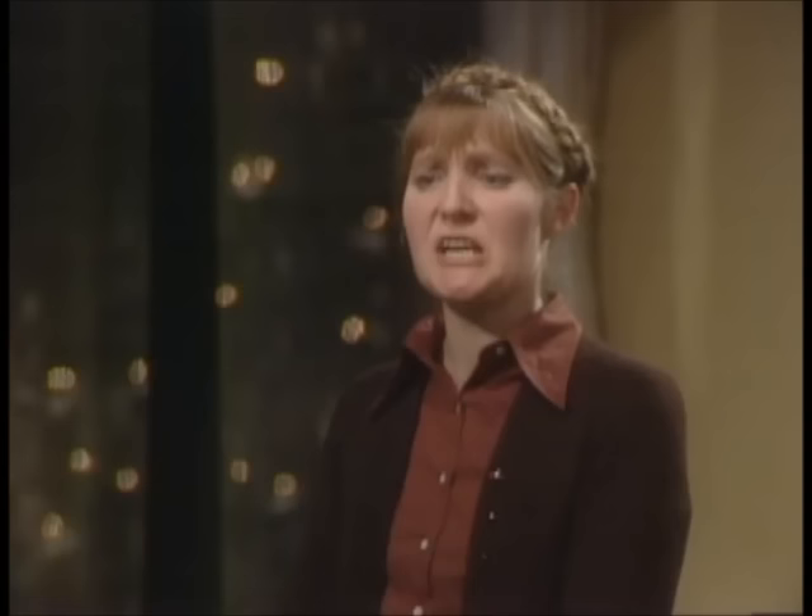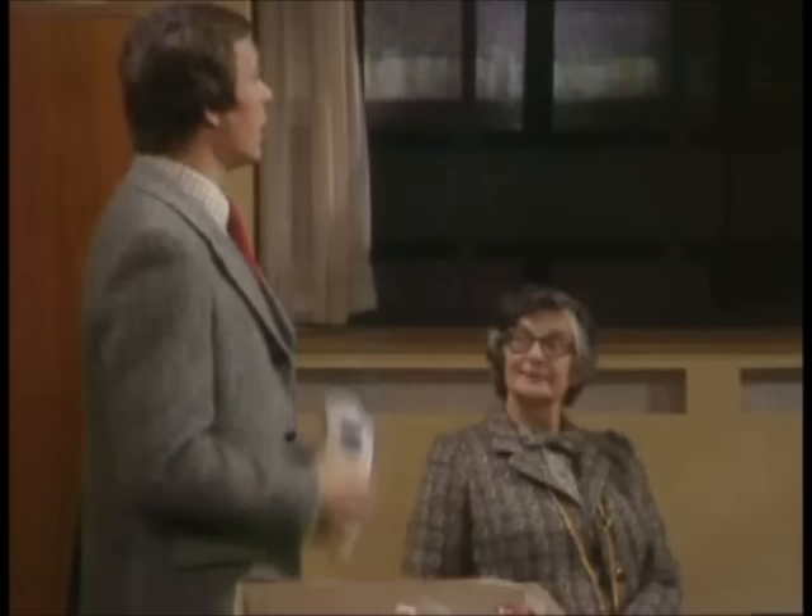Anna, what is this? Paper bag. Yes, but what's inside it? I do not know. I cannot see inside. Well, it's flour. You know what flour is. Yeah. What you wear at a wedding. No, no, no — it's not that kind of flour. This is flour to make pastry and bread. Ah, weissmail.